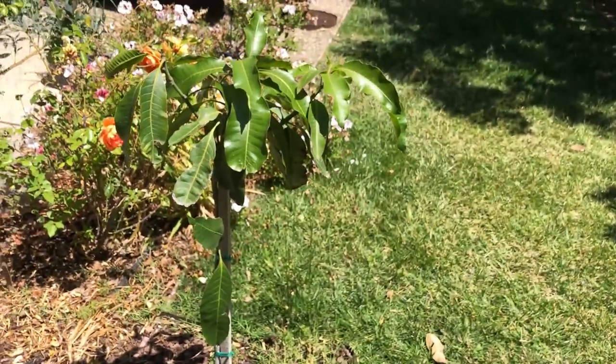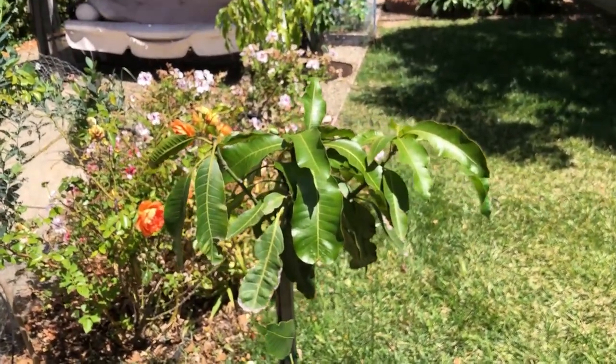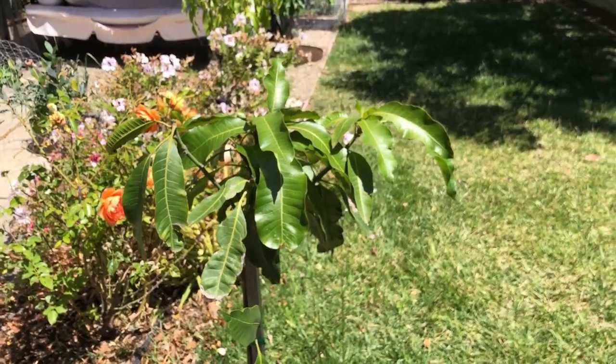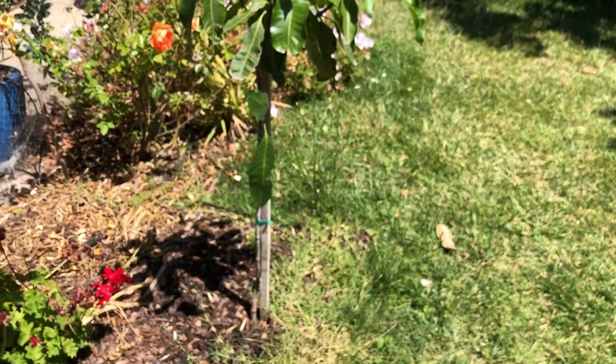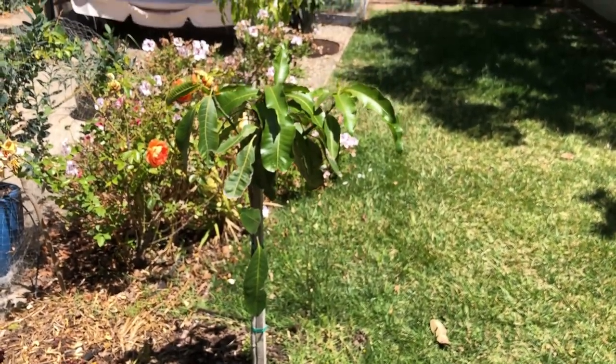This is a Manila mango seedling. I'm letting it grow and establish before I graft some nice mango varieties on it.